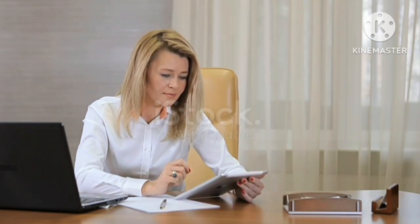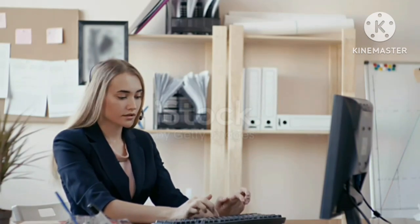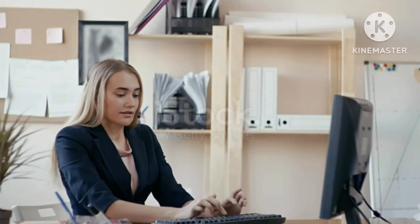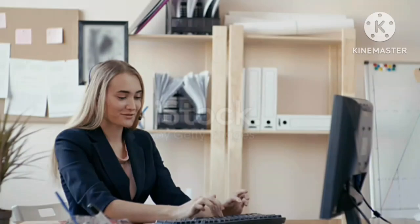4. डिजिटल सेवाएं: ऑनलाइन लाइब्रेरी, रिसर्च पोर्टल और अन्य शैक्षणिक संसाधनों की उपलब्धता को वेबसाइट के माध्यम से छात्रों और फैकल्टी के लिए सुलभ बनाया जा सकता है। यह विश्वविद्यालय के शिक्षण और अनुसंधान कार्यों को डिजिटल रूप से सशक्त बनाता है।